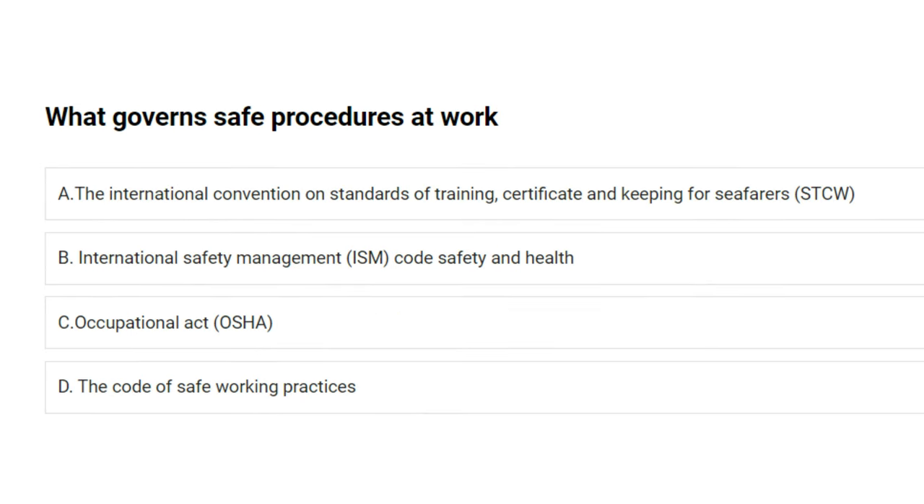What governs safe procedures at work? A) the International Convention on Standards of Training, Certification and Watchkeeping for Seafarers (STCW), B) International Safety Management (ISM) Code, C) Occupational Safety and Health Act (OSHA), D) the Code of Safe Working Practices. The answer is D: the Code of Safe Working Practices.